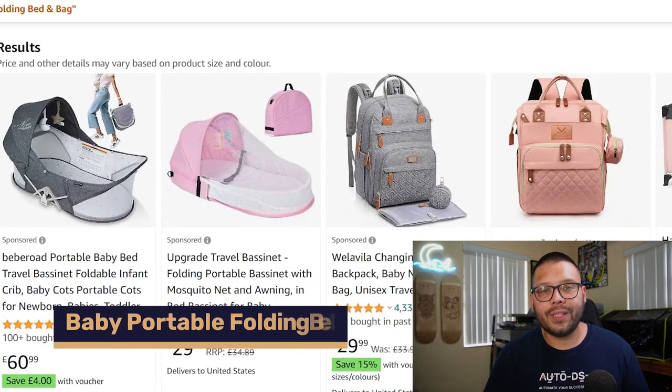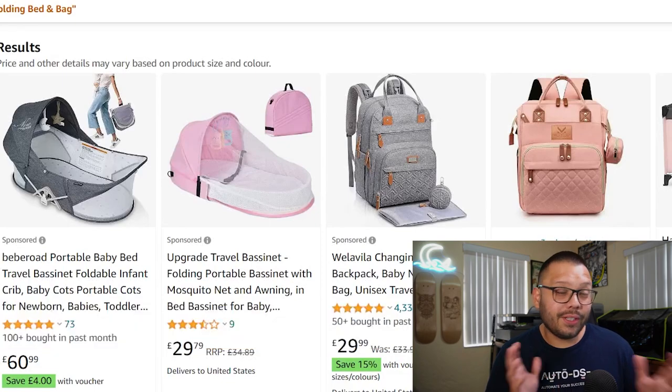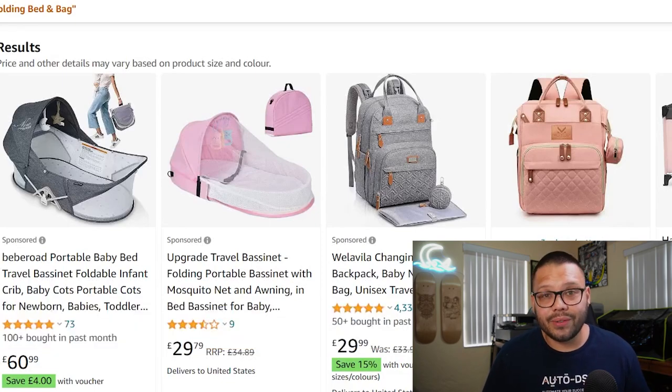Up next, we have a portable folding baby bed bag. These seem fairly new to the market, so try to get into this trend early. It's essentially a diaper bag that converts into a bed so your kid can sleep anywhere you take it.